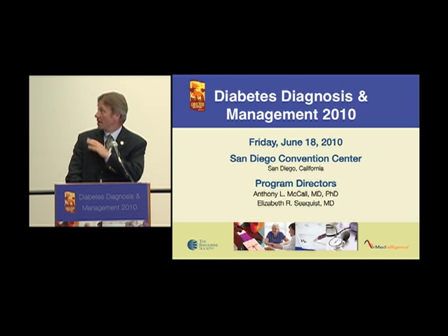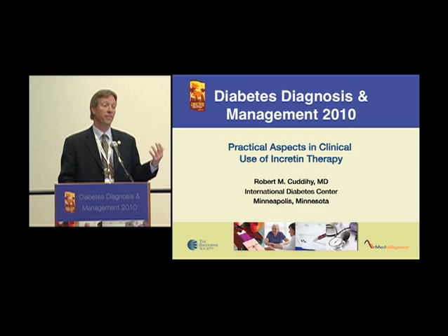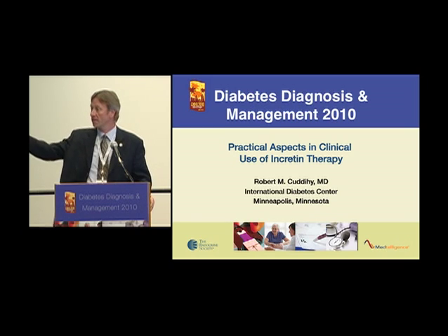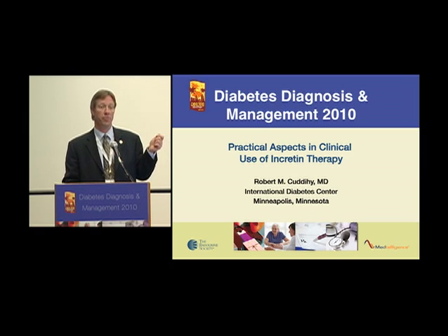What I wanted to do very briefly is to discuss the field of incretin therapy. This is a very exciting area when you look at pathophysiology. The big barrier is going to be cost. We've been talking about agents today that are generic, much lower cost. This remains the chief barrier, particularly when you look at GLP-1 receptor agonists.